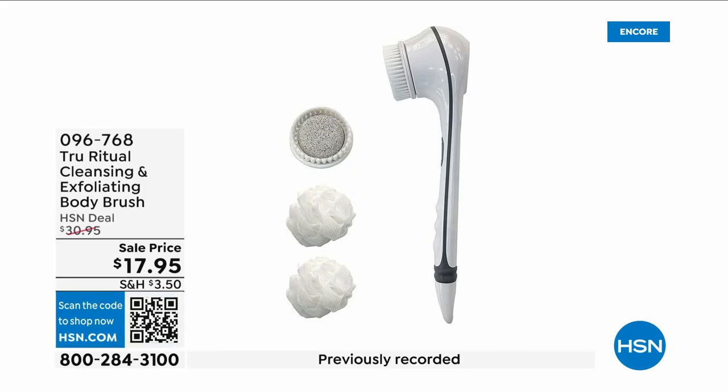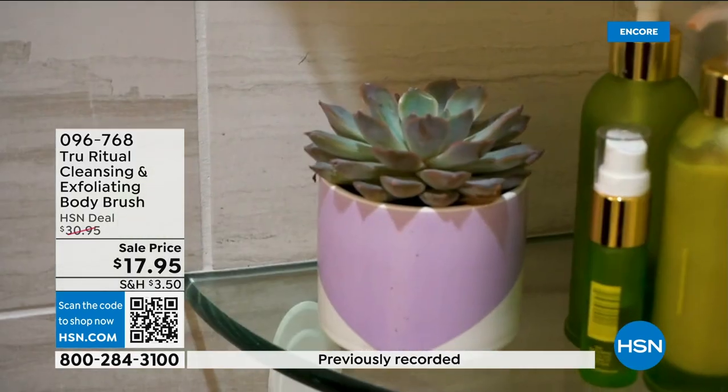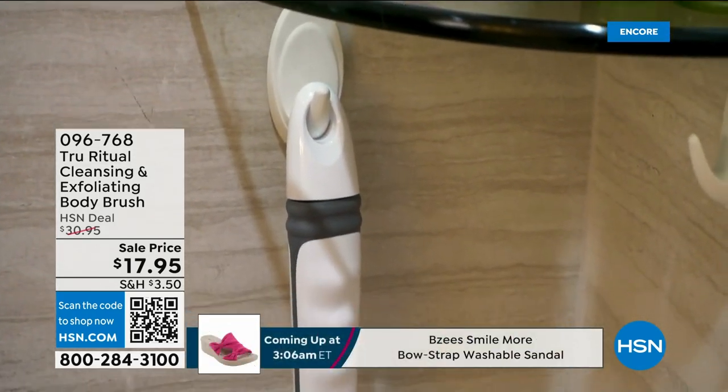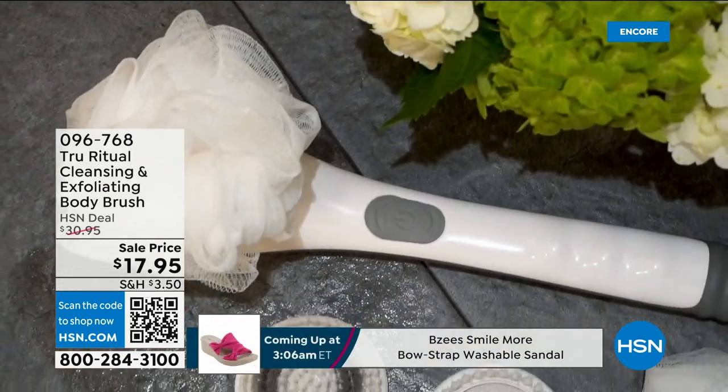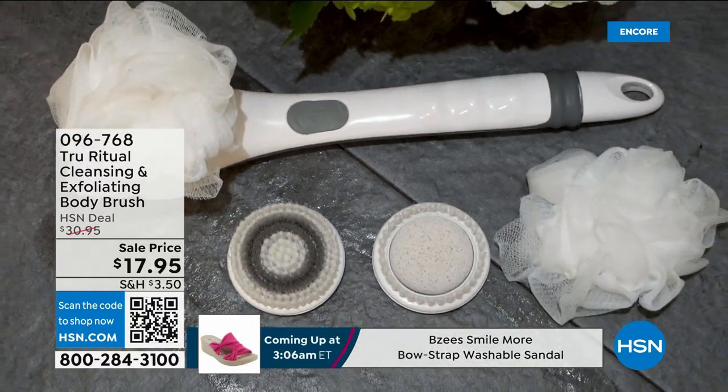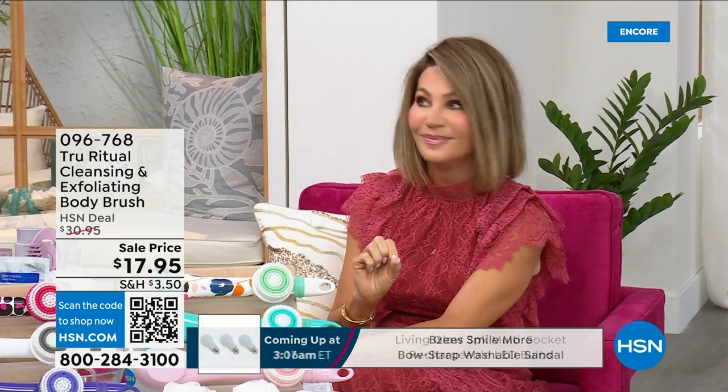They're the number one shower cleansing systems — this is a cleanser and exfoliator and a body brush, you get it all. You're not choosing between them, you just choose your color. Everything tonight is on five interest-free credit card payments, so you get this today for three dollars and 59 cents. It's not only the cleansing unit — you get all the brush head attachments with it. It's battery operated, it's simple.